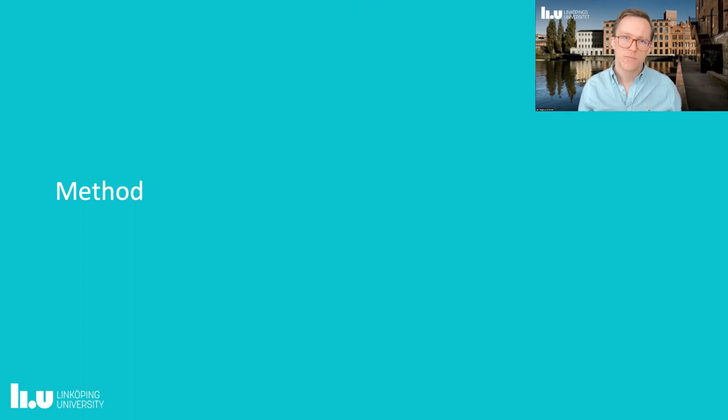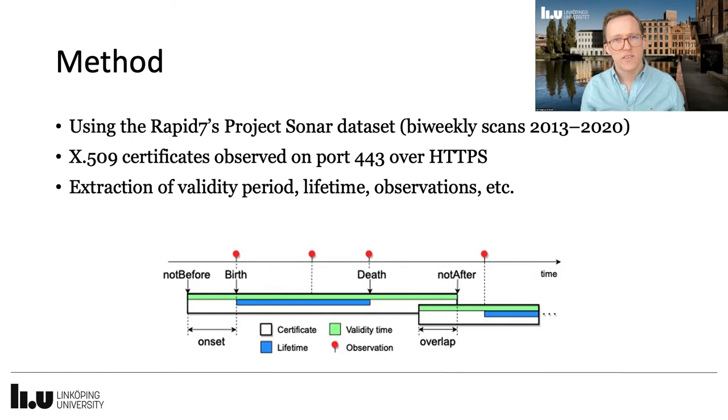So in short, what did we do? We used a dataset from Rapid7's Project Sonar, where we looked at certificates observed through HTTPS handshaking on port 443. The scans were performed every other week for several years. From the certificates we extracted metrics used for our study, such as subject, issuer, validity period, etc.